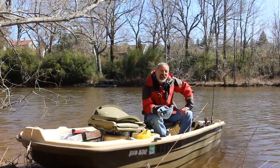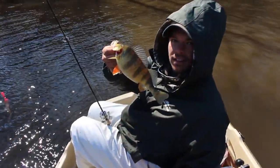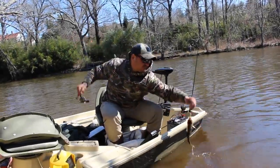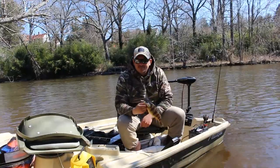I'll be fishing today with Captain Josh Lowry. He's a young gun, but believe me, he has done a lot of perch fishing. So Josh, tell us what are your three most important perch fishing tips?